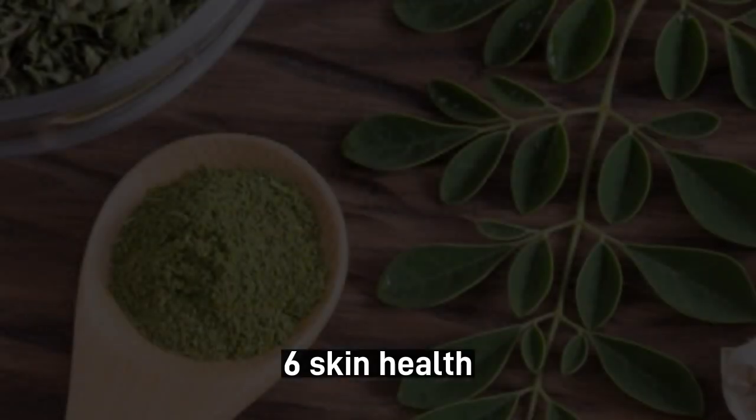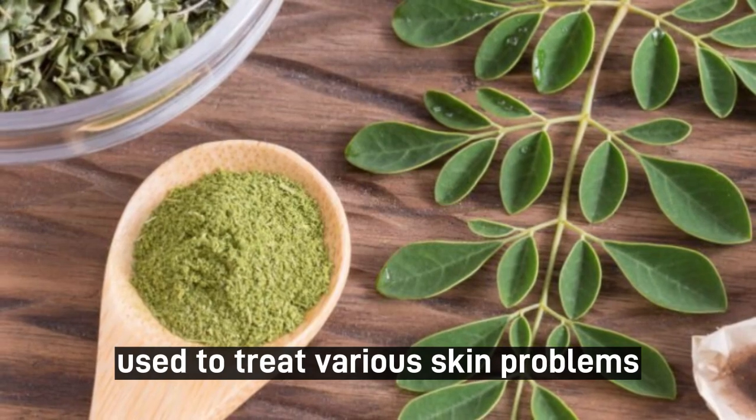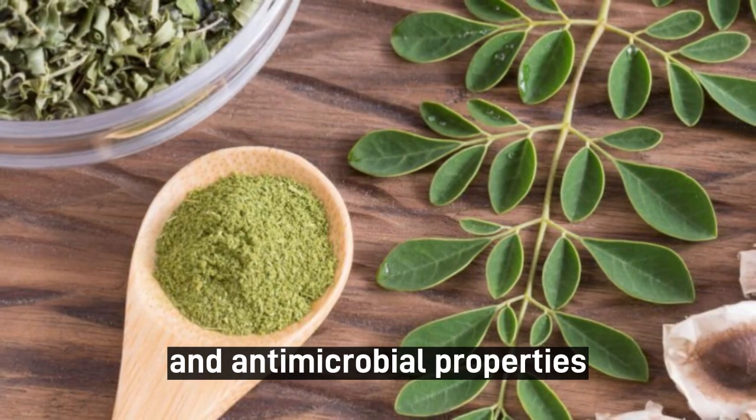6. Skin health. Moringa leaves have been traditionally used to treat various skin problems, such as acne and eczema, due to their anti-inflammatory and antimicrobial properties.